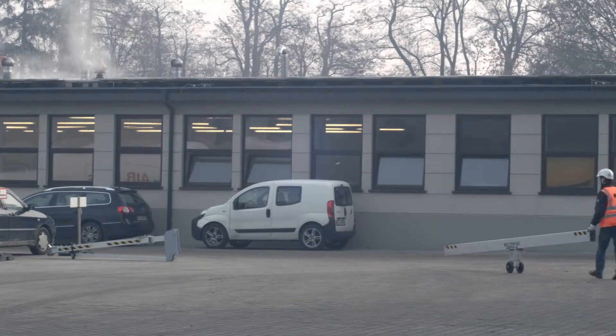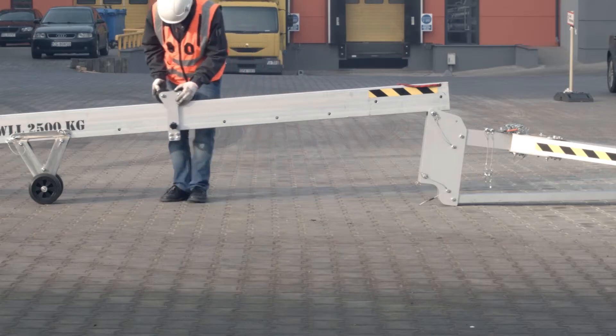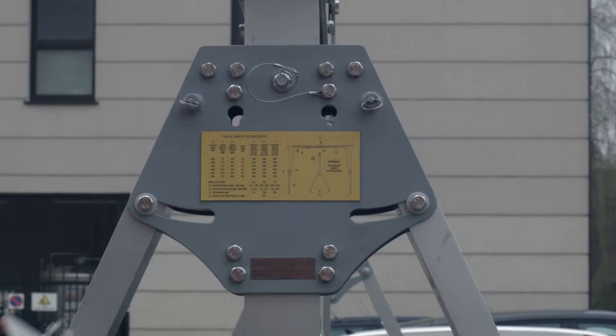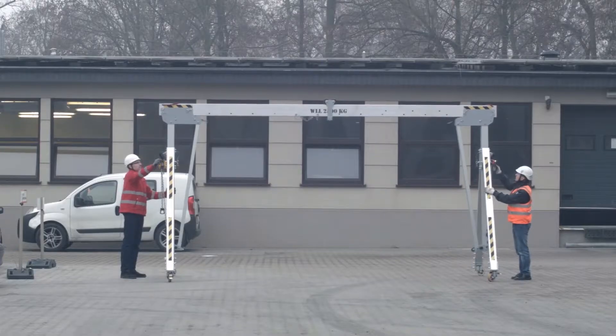Basic gantry equipment includes a beam which may be from two to seven meters long, together with an external lifting trolley and a grip for lifting the support with the use of a manual chain hoist during the installation of the device on a worksite.